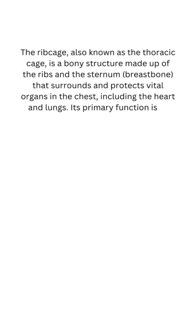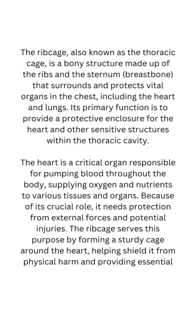Answer: B. Protecting the heart. The ribcage, also known as the thoracic cage, is a bony structure made up of the ribs and the sternum (breastbone), that surrounds and protects vital organs in the chest, including the heart and lungs.